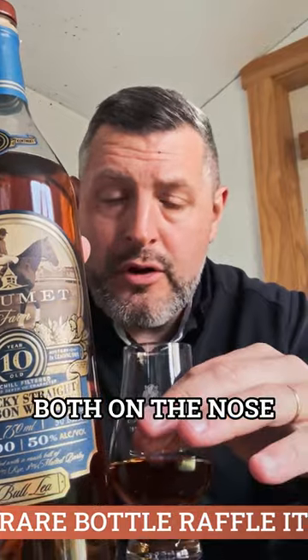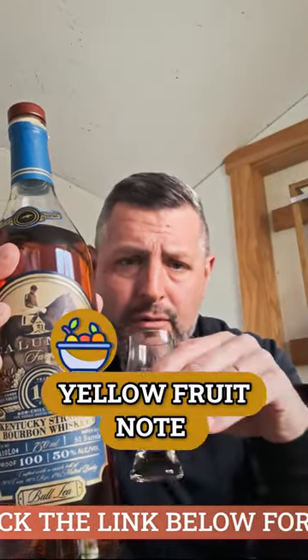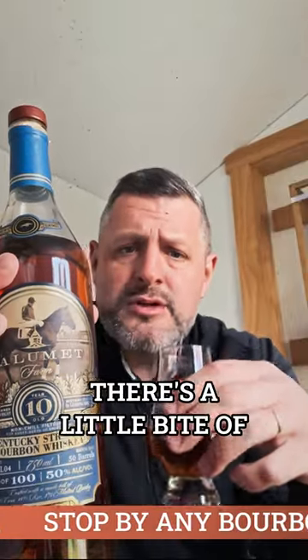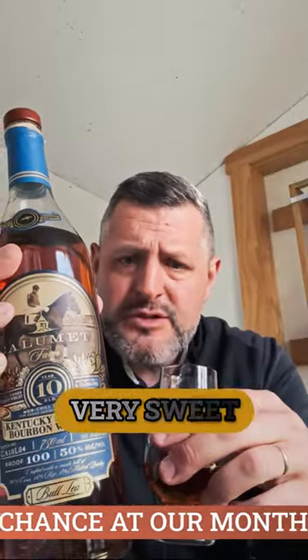You get this really nice soft oak note both on the nose and on the palate, and then there's this really bright yellow fruit note throughout the whiskey. Soft and sweet up front — there's a little bite of that soft oak on the mid palate, but then it finishes very smooth, very sweet, very drinkable at 100 proof, 10 years old.